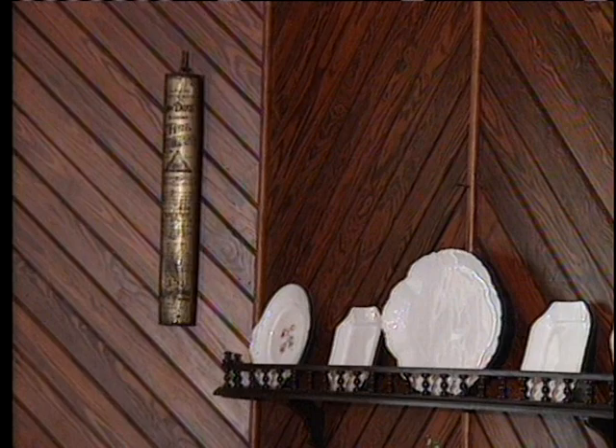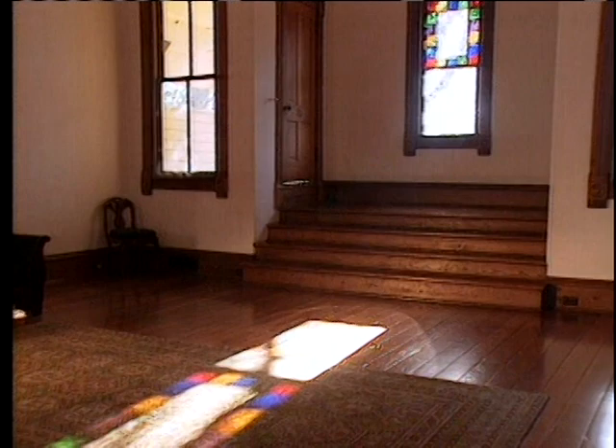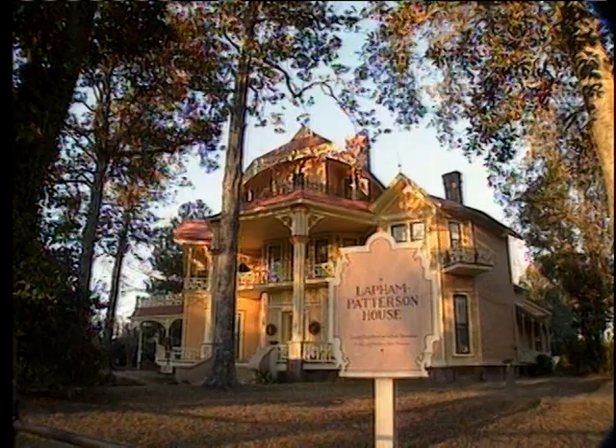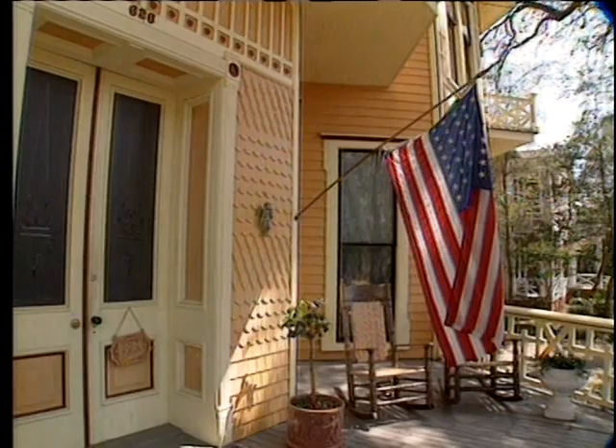The cottage is built entirely out of native Georgia heart pine — all the original woodwork and all the original flooring. It's held up very well because heart pine is a wonderful wood for building in this hot humid climate; it's very durable and very hard. Lapham was an invalid, so this house was not geared toward entertaining. It was built quite simply for a man of Mr. Lapham's wealth and is not as opulent as some of the other winter homes here in Thomasville.